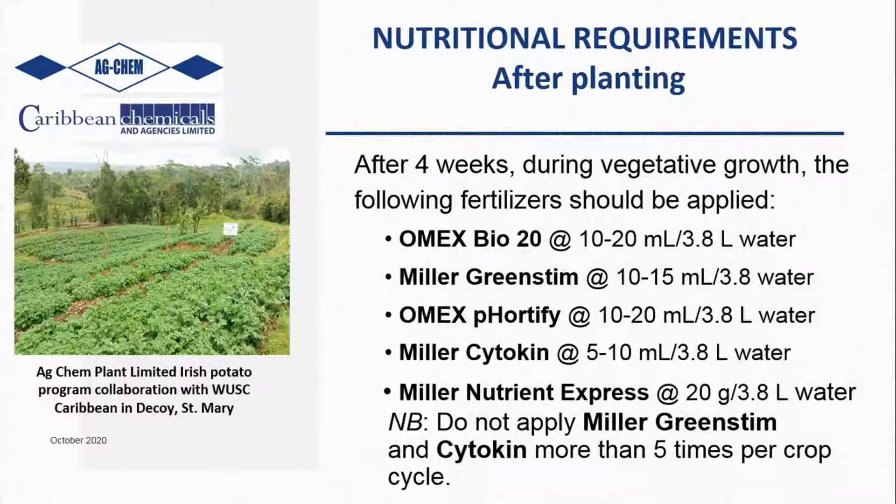At about four weeks during the vegetative growth stage, between four to six weeks based on the height of your plant and relative environmental conditions, you might be looking to mold your potatoes. At molding you can use Cytokine, BIO20, Green Stim, and Fortify. Remember, the Fortify not only provides high phosphorus and potassium to the plant, but it acts as a fungicide through its phosphates. Also incorporate our Nutrient Express, because at this time you'll start to see some little white flowers coming out in your potato field, telling you the potato is starting to put out its tubers and you want to send as much food to the tubers as possible.